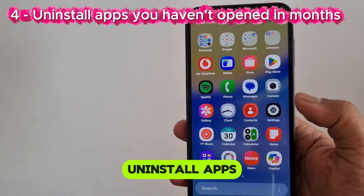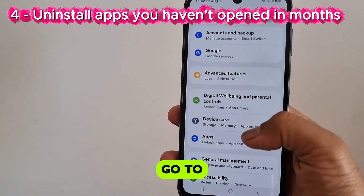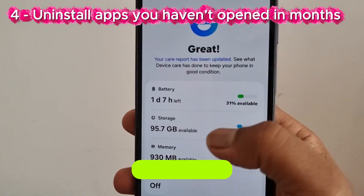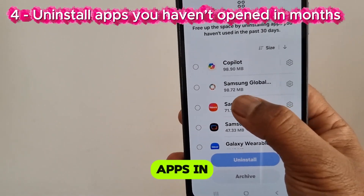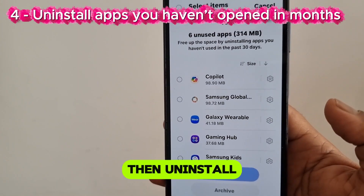Number 4: Uninstall apps you haven't opened in months. Go to Settings, tap Device Care, tap Storage, tap Unused Apps. If you see any apps in the list which you haven't used for a month and don't need, then uninstall them.